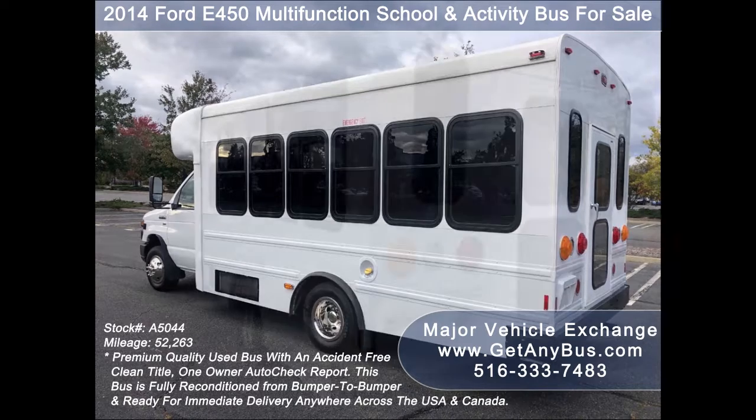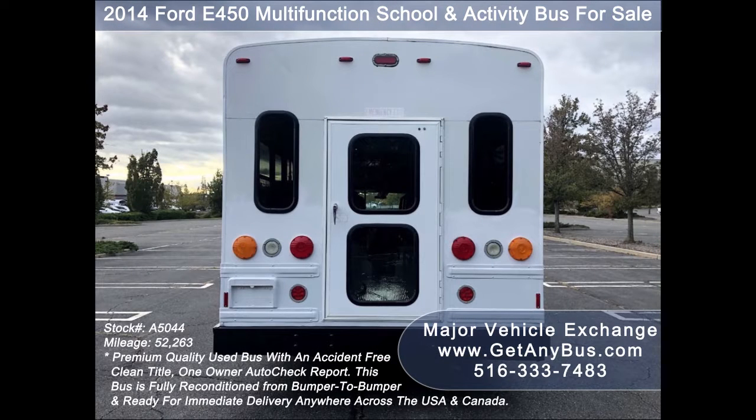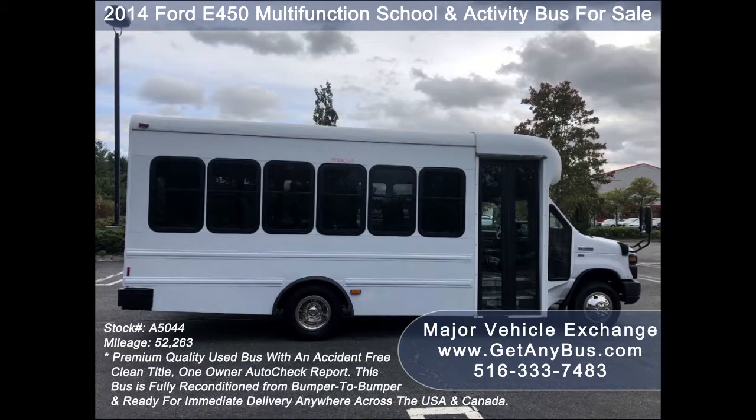This bus from GetAnyBus.com has been thoroughly reconditioned, serviced, checked, and road tested, and is clean, fully equipped, and in excellent condition. It is certified as a multifunction school and activity bus for use by school children as well as adults, and was recently inspected for use under DOT rules. It has just been detailed for an excellent appearance for its age and mileage.